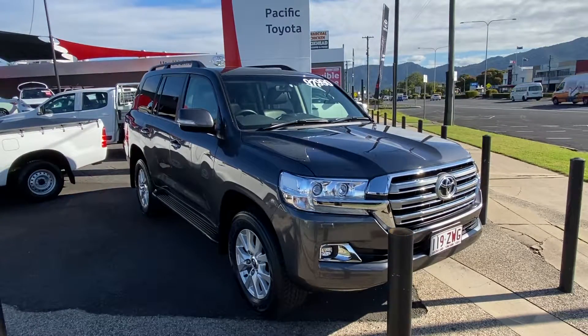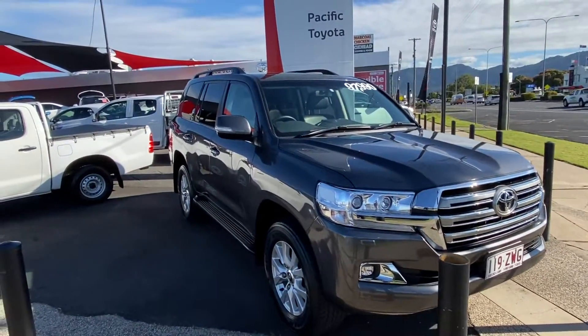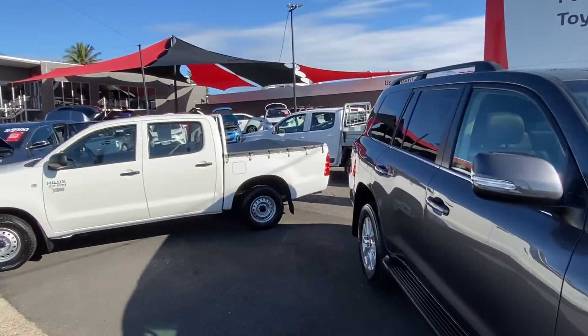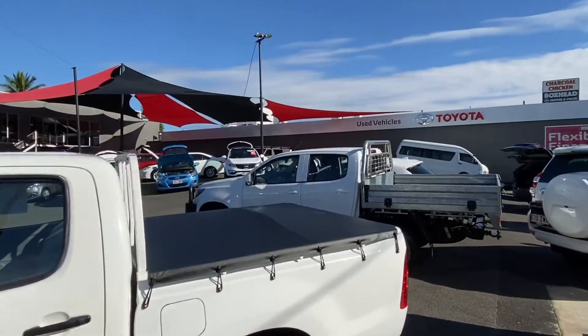Hello and welcome to our virtual tour of our 2018 200 Series VX. A little bit about us here at Pacific Toyota and Lexus — I am standing at one of two of our pre-owned vehicle yards where we go through about 120 cars a month and have over 150 in stock at any given time.